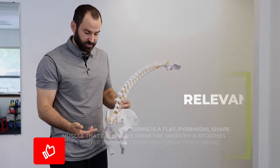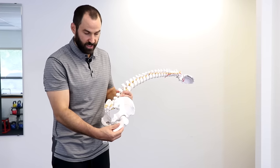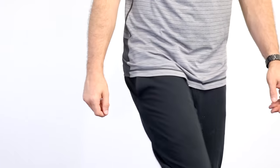The piriformis muscle is a flat, pyramidal-shaped muscle that attaches from the sacrum, which is the lower part of your spine, to the top of your femur or the trochanteric head. This muscle's function is to stabilize the hip in walking and then rotate the thigh and upper leg.